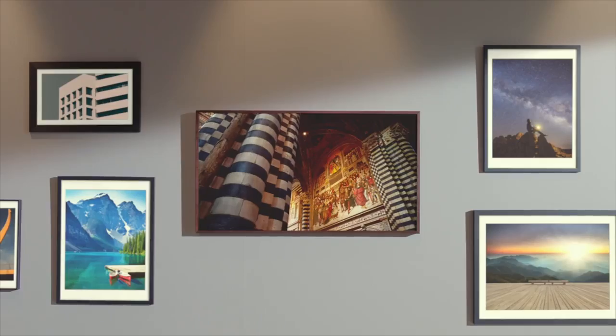We're still talking about a 4K ultra-high-definition television with HDR pictures, so it's still going to be an incredibly immersive picture when we're watching entertainment.